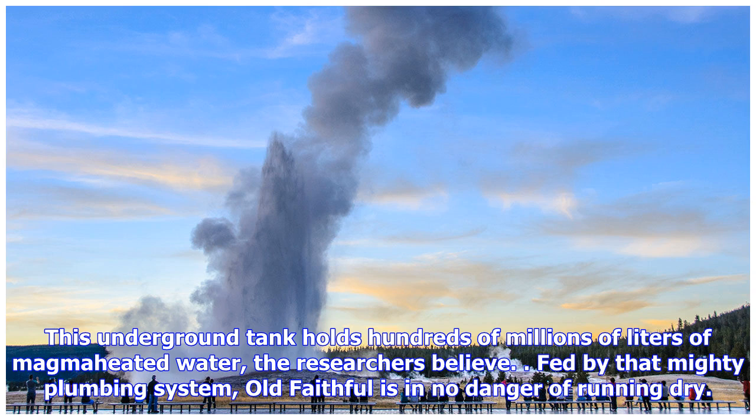This underground tank holds hundreds of millions of liters of magma-heated water, the researchers believe. Fed by that mighty plumbing system, Old Faithful is in no danger of running dry.